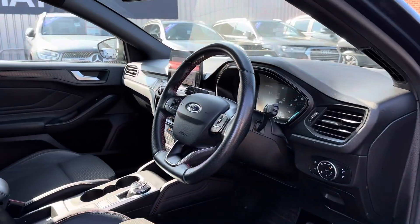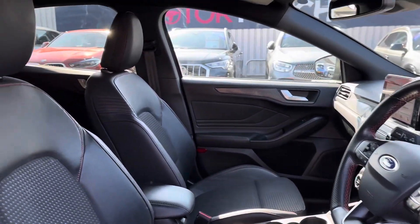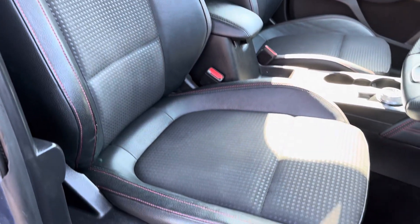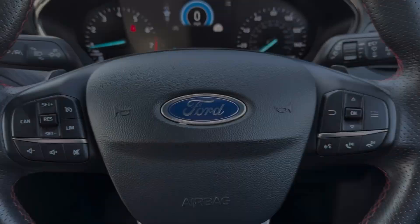Up front, you have your leather-wrapped, multifunction, flat-bottom steering wheel. Moving around to your front seats, you do have plenty of adjustment in the driver's seat, so you can easily find the perfect driving position.